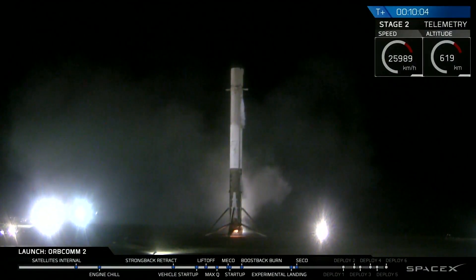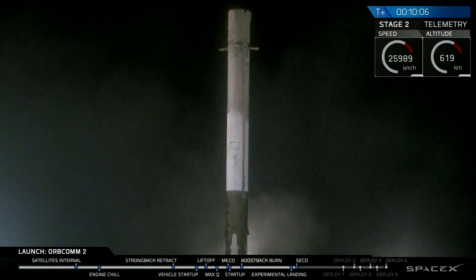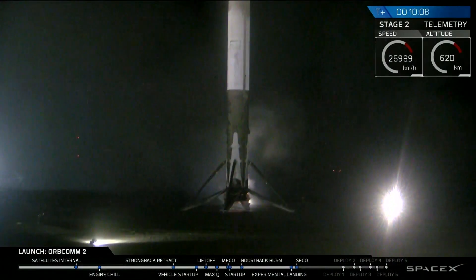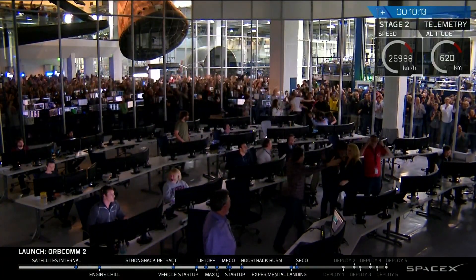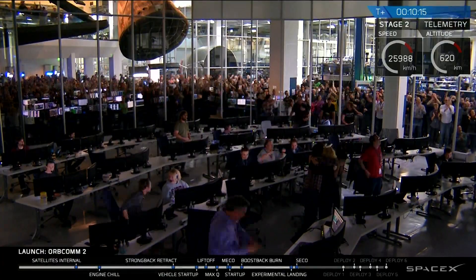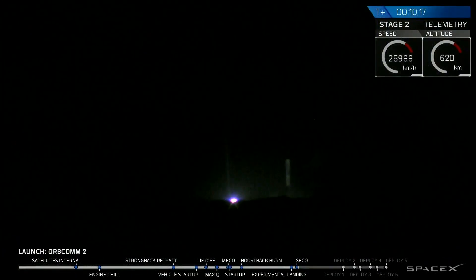LZ-1! LZ-1! LZ-1! LZ-1! LZ-1! LZ-1! LZ-1!